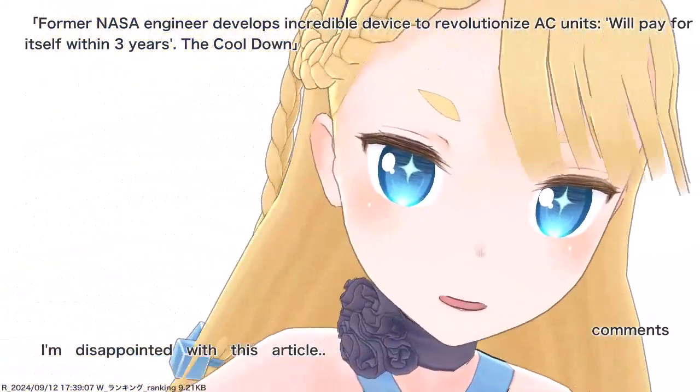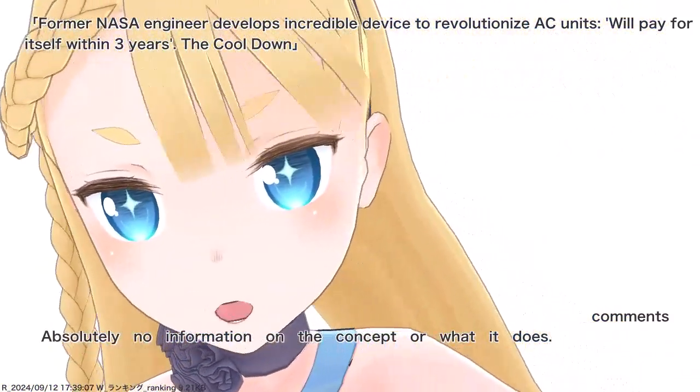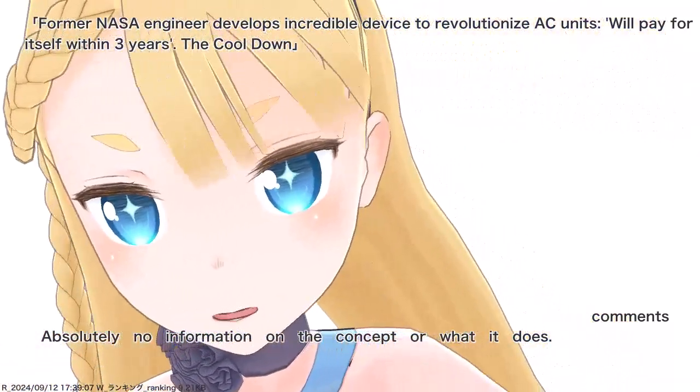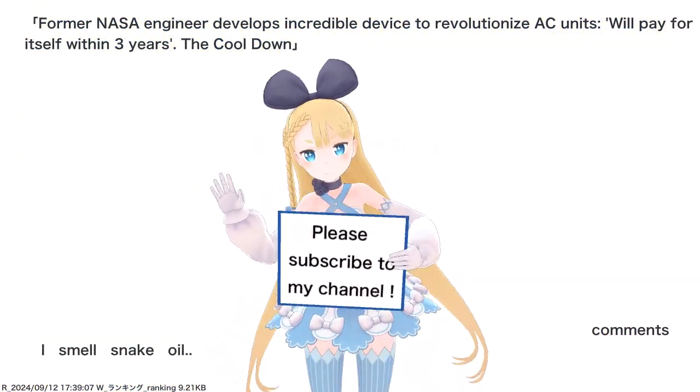Dehumidifiers already exist. I'm disappointed with this article. Absolutely no information on the concept or what it does.